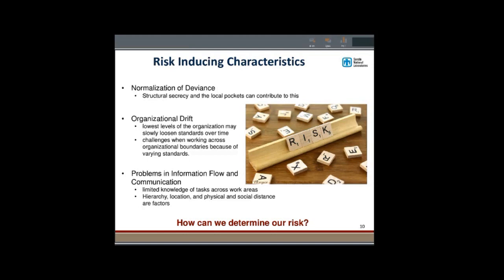Normalization of deviance is when small changes occur over time and unsafe behaviors begin to take place. Maybe one day John forgets to wear his safety glasses, so he puts on sunglasses and thinks that's okay. Then Stacy sees that and figures her regular glasses are good enough. Over time, this becomes a trend where people aren't wearing safety glasses at all. Eventually, you have a group participating in sometimes wildly unsafe behaviors and they don't even recognize what they're doing. It's not intentional — it happens when we have structural secrecy within an organization.